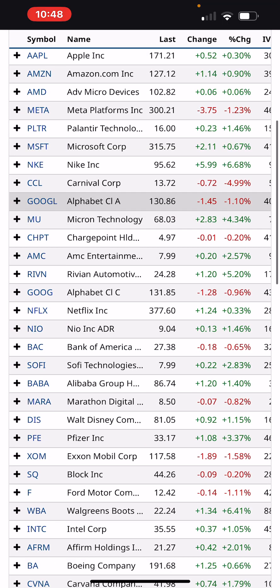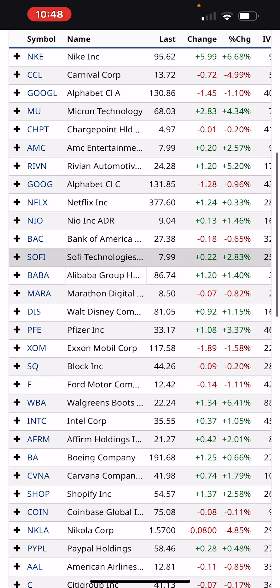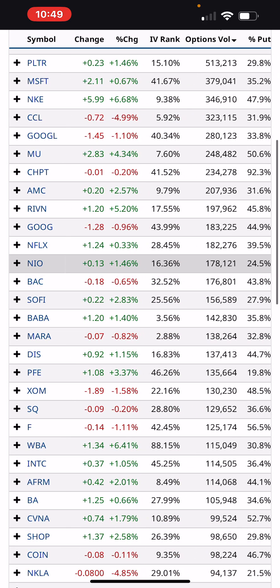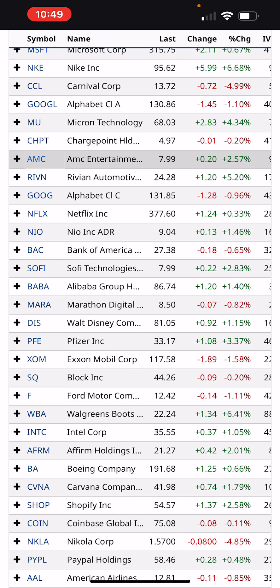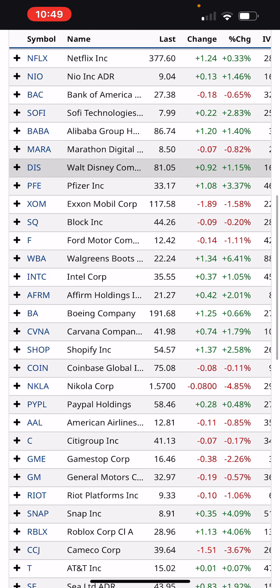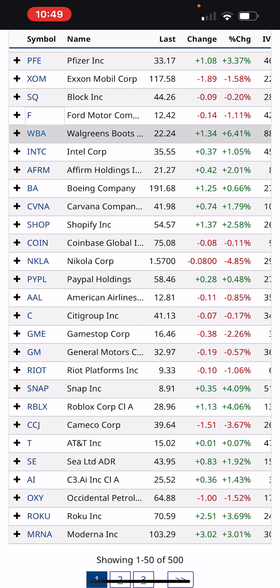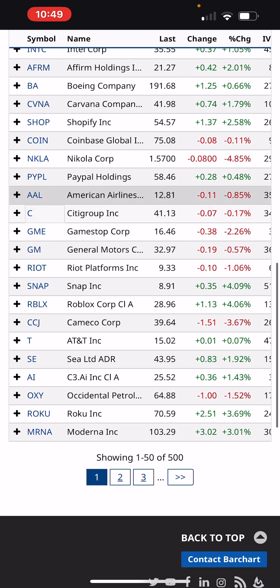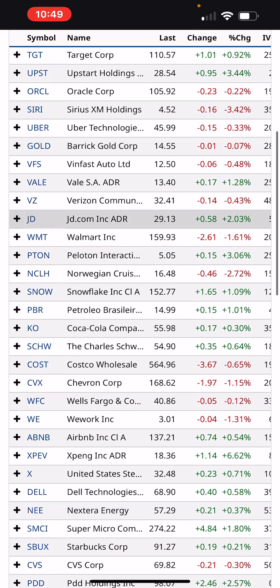Meta was down. Carnival was down 4% to $13.72. Nvidia had a big day — good earnings. I don't know why Micron was up 4% — they didn't have a good quarter. ChargePoint had active options. My buddy's got Rivian — up 5%, good day for them.